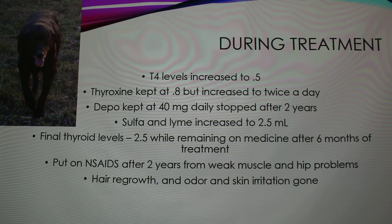This is Maxwell after treatment — he looks happier. His T4 levels increased to over 0.5, and they kept him at 0.8 milligrams thyroxine but increased it to twice a day. He kept getting Depo, which stopped after two years, and they also continued the sulfur and lime dip. His final thyroid levels after six months of treatment were 2.5 — the vet said he was lucky to be alive. He was put on NSAIDs after two years because his weak muscles caused hip problems, partly from constantly lying on one side. His hair growth, odor, and skin irritation were all gone within six months.